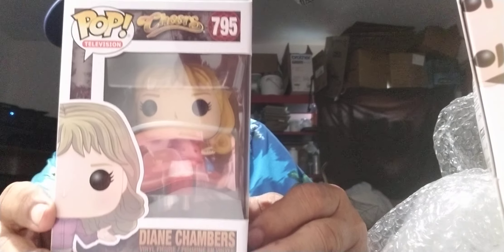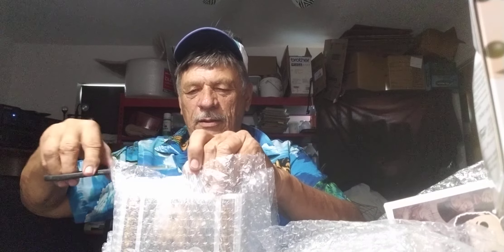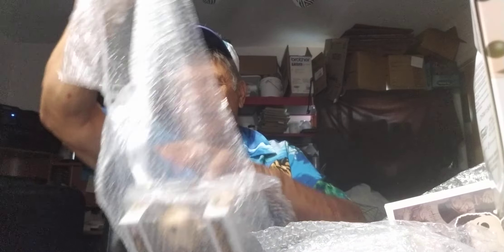Here's Diane Chambers — she's a nice looking pop, I'm happy to get that. Now, who's next? I'm surprised they didn't have two particular individuals — I'll let you figure out who those two might be. We have Cliff Clavin, Diane, Sam, and now Norm Peterson. The box is coming apart a bit, but here he is. And last but certainly not least, Captain Kirk of New Jersey did a good job wrapping these up — my hats off to him.